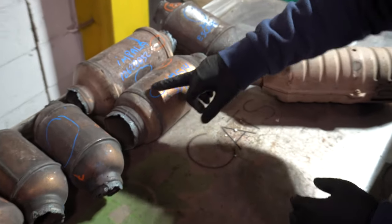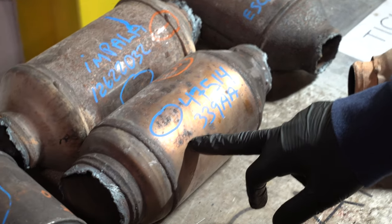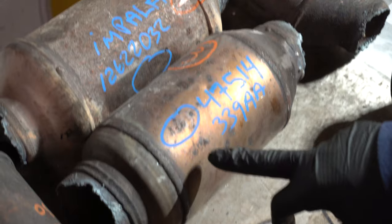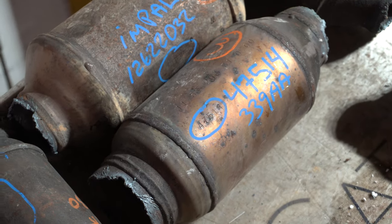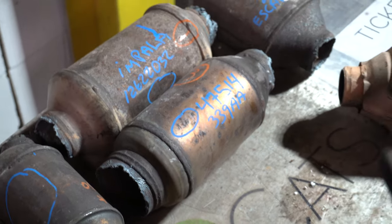Here we have a Chrysler that has a set of three different serial numbers. By sending serial numbers to the team at rrcats.com, you'll be able to learn whether or not you have a small domestic, a large GM, or a small GM. Size does not always matter — very often there are size restrictions in cars that make companies have to make the catalytic converters smaller and pack more precious metals in them.